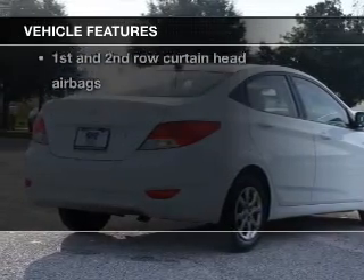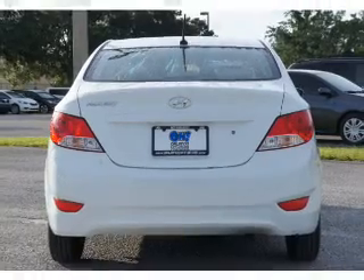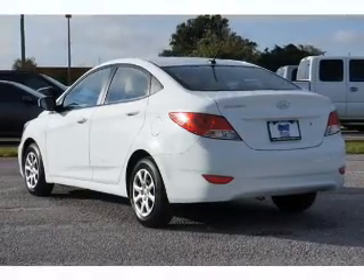you won't want to miss out on the opportunity to own this amazing ride. Keyless entry, power door locks, power windows, an AM-FM stereo with a CD player, satellite radio, power mirrors, power steering.